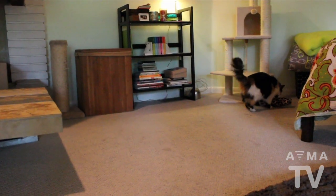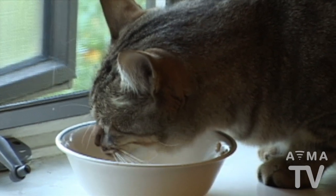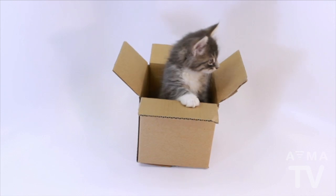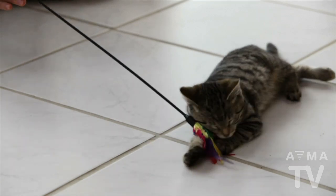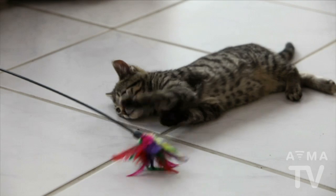Cats like to hunt and chase, so try hiding their food or moving it further away from their sleeping area. Engage your cat with appropriate and safe cat toys like paper bags, flashlights, balls, or feather toys. Experiment with toys and understand that what your cat finds interesting to play with today may be boring tomorrow.